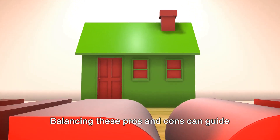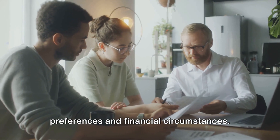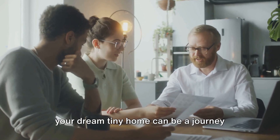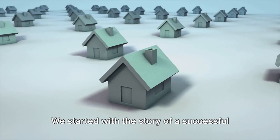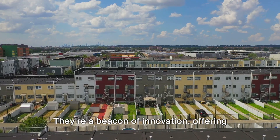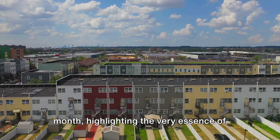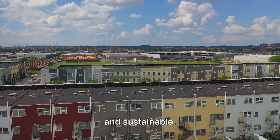Balancing these pros and cons can guide your decision to finance a tiny home. Financing a tiny home is a personal decision that depends on individual preferences and financial circumstances. We started with the story of a successful tiny home financing where we saw how Eclipse Cottages is making strides in providing affordable tiny home solutions — a beacon of innovation, offering homes for as low as $99 a month, highlighting the very essence of what tiny home living can be: affordable and sustainable.